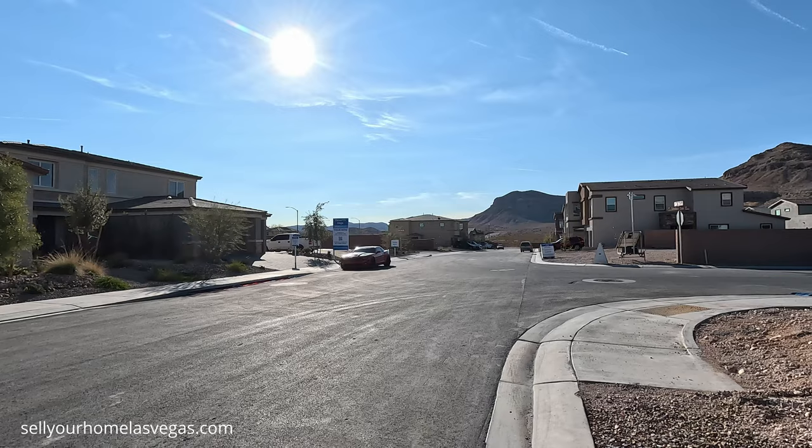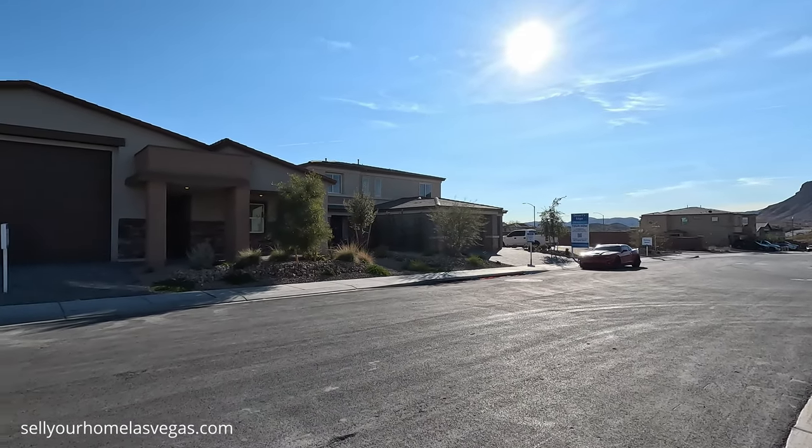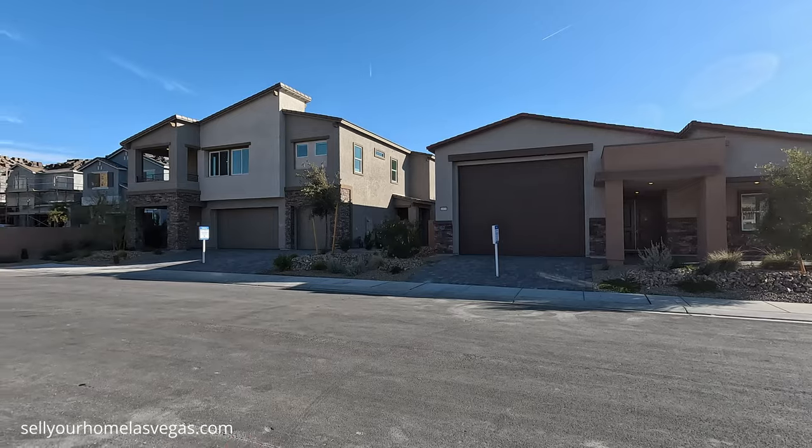Getting close to Mountain's Edge. Now here at Lennar, they do have five floor plans to choose from — single-story and two-story options with the RV garage.